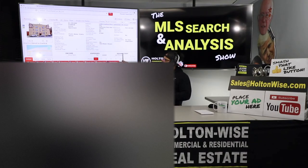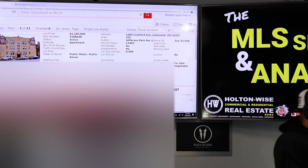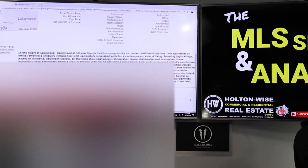Lakewood, of all those neighborhoods, you're going to get the highest quality tenants. Lakewood is an incredibly desirable place — a lot of people love the nightlife and everything like that over there. And the building itself appears to be in the best condition. So let's take a look at what the listing agents said.